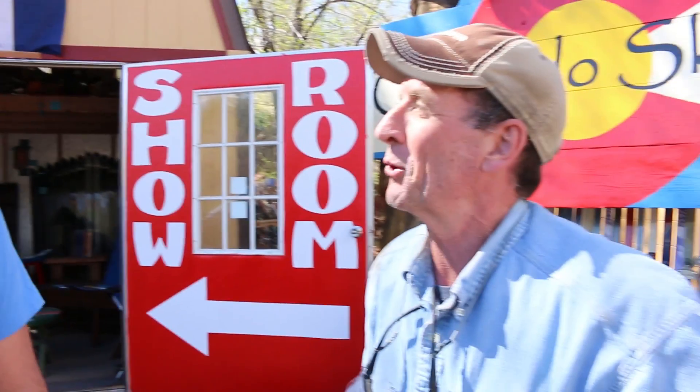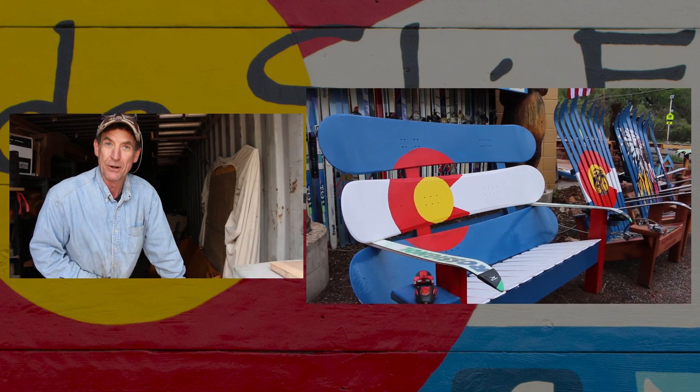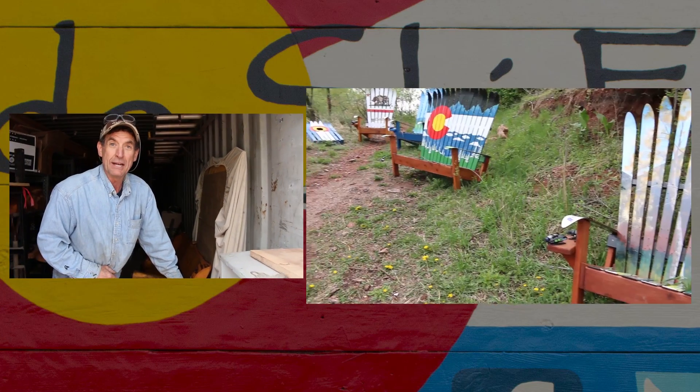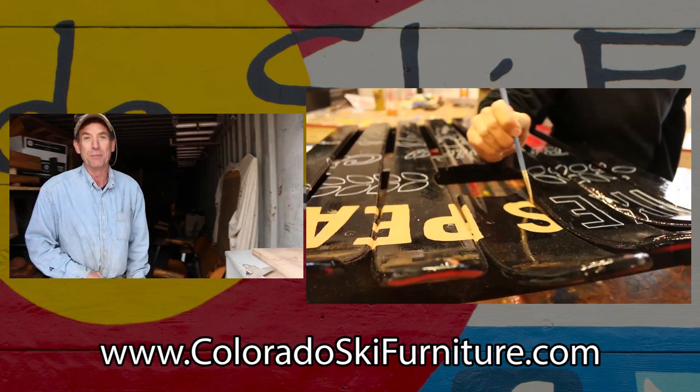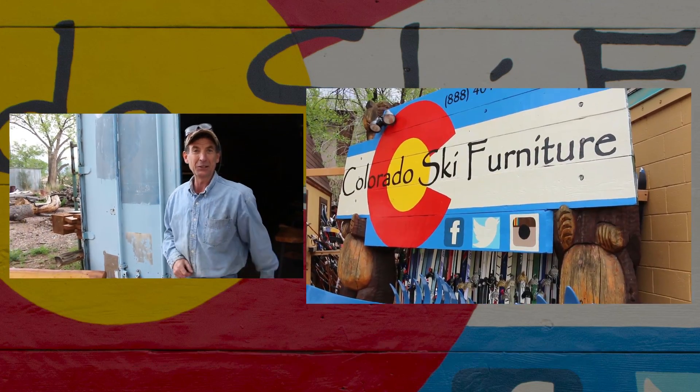We're part of the whole recycle-repurpose movement — that's what I'm excited about, using local resources. It's good to be teaming up with you, man. Be sure to watch the cool video we did with the crew over at Colorado Ski Furniture, and check out their website at coloradoskifurniture.com. If you're anywhere around Colorado Springs this summer, be sure to go check out their cool furniture.